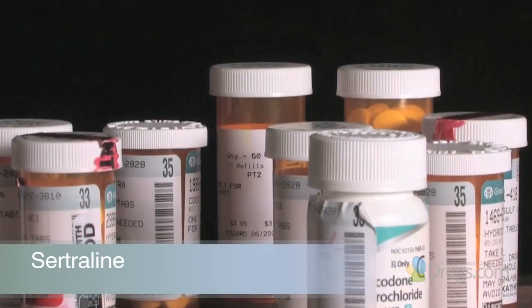Hello and welcome to VideoScript presented by Drugs.com. Today, in the first of three presentations, we are reviewing Zoloft, an antidepressant known by the generic name of sertraline.